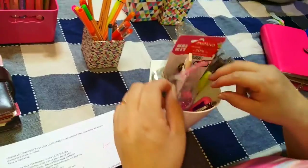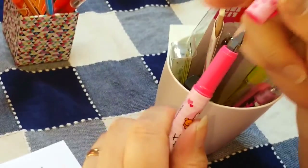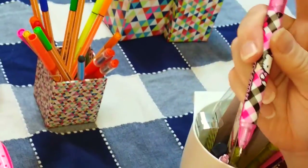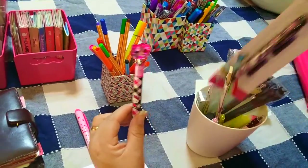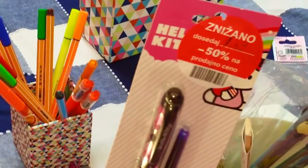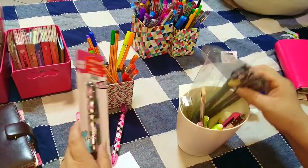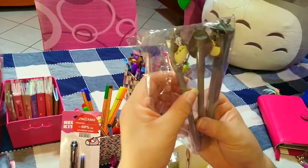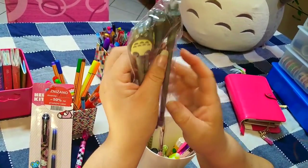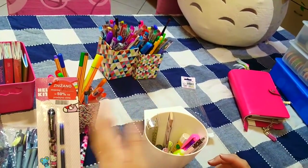Ho questa stilografica di Hello Kitty che è una biro, non le ho mai usate perché sono troppo carine. Poi un'altra stilografica, pagate 1,49 euro, da un negozio che aveva tutto il settore Hello Kitty scontato. Ho anche queste di Totoro da Aliexpress, carinissime e pagate pochissimo, che avevo preso inizialmente come regalo di Natale ma poi ho tenuto per me. Ho deciso di aggiungere alla Stucci i deco tape della Lidl.